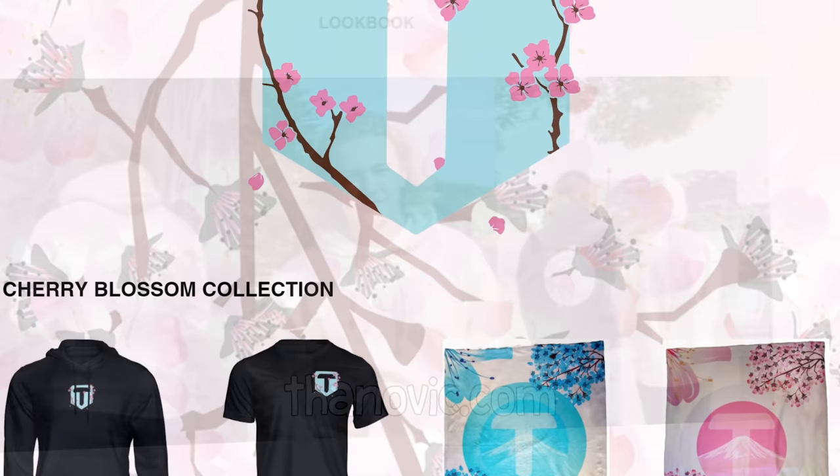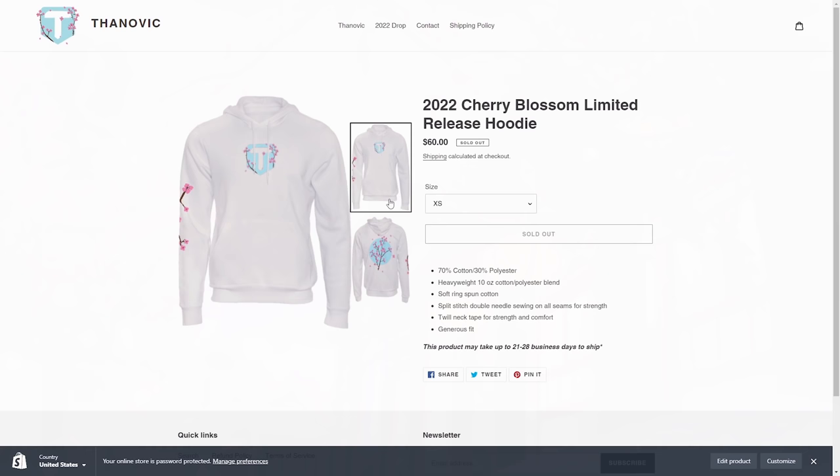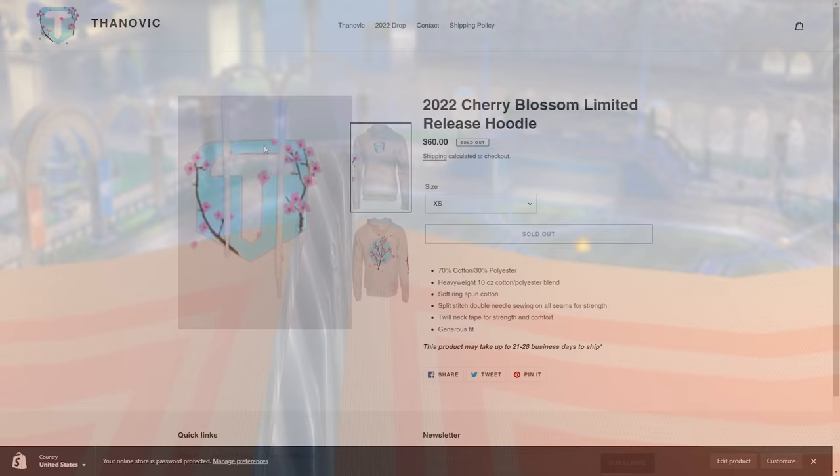Something I've wanted to announce for a very long time: we finally have merch. Head over to thanovic.com to pick some up. There are t-shirts, hoodies, a blanket, and my favorite item — a cream hoodie with cherry blossoms down one of the sleeves — which is a limited time only item and will only be around for three weeks, so make sure to get in fast.